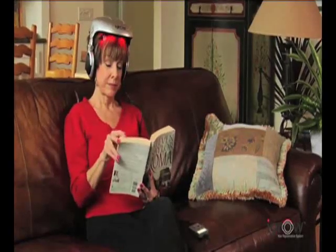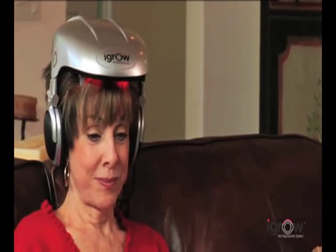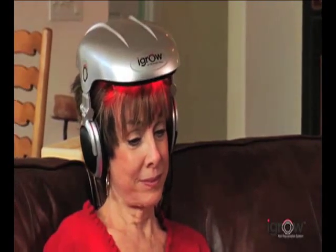After consistently using iGrow for 20 to 25 minutes, three times a week, users can see visible results. The average patient using the iGrow will first start to see less hair loss after about six to eight weeks. Then in a few months, their hair should start looking thicker, fuller and healthier. At about nine months, they'll see the maximum results, and continued use with the iGrow should maintain those results.